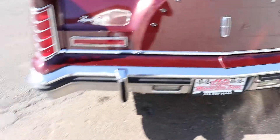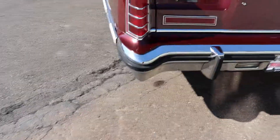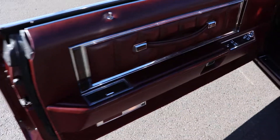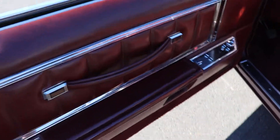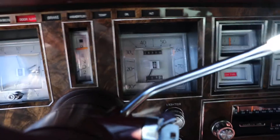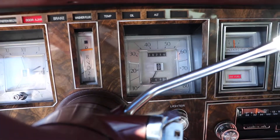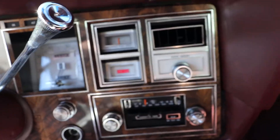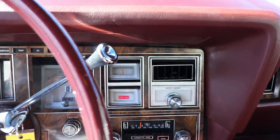It does have a couple of nicks around here. Sounds great, you can barely even hear it. Power everything, everything works, even the clock. Odometer reads 36,719. I am told that is actual mileage. Dash pad looks great, no rips or tears in the interior.